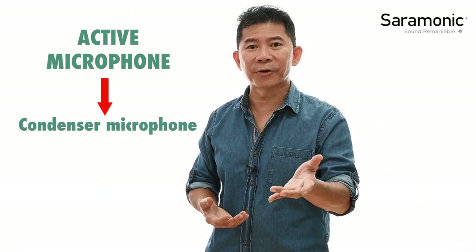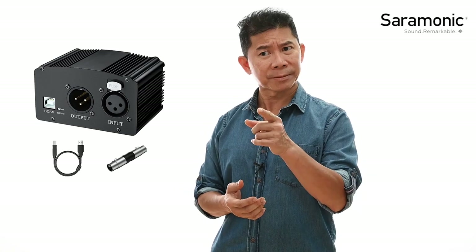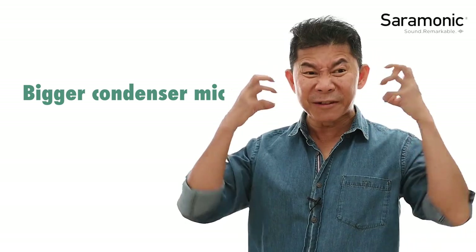An active microphone needs some form of electricity — either batteries or phantom power, which we'll cover more later. Looking at both microphone types, we can identify the benefits of the condenser microphone. Because it's smaller and lighter, a condenser microphone can be more sensitive and accurate. Making it bigger increases that sensitivity further. With external power supplied, you can accurately control its output — which is why studio professionals prefer condenser microphones for high-quality studio recordings.